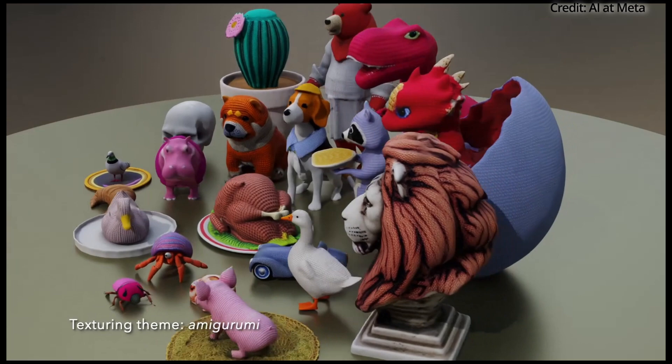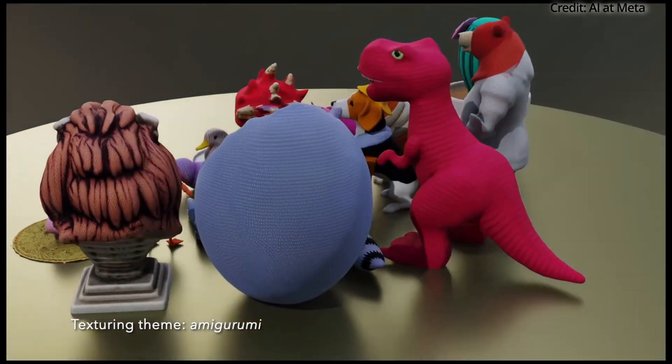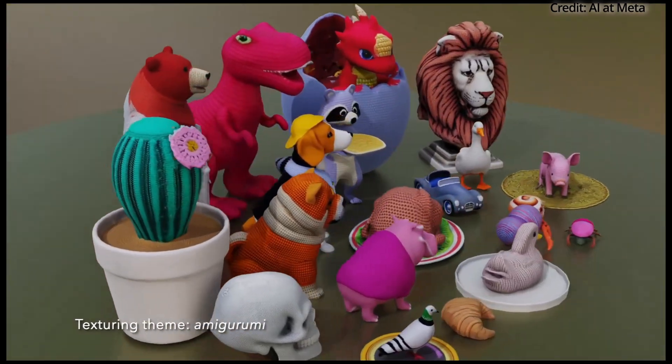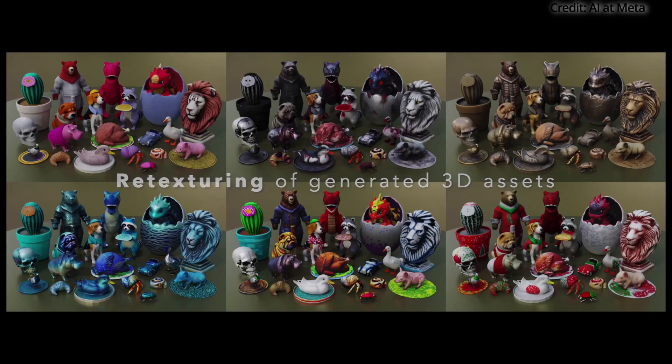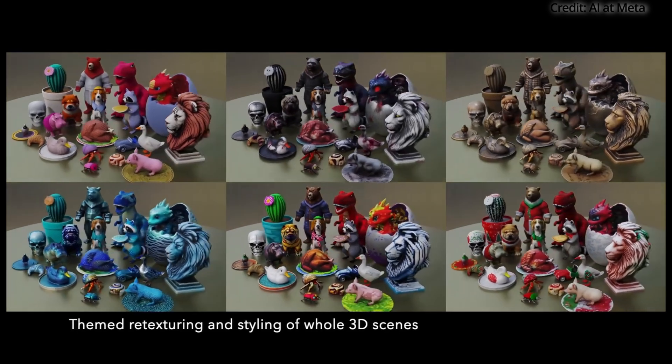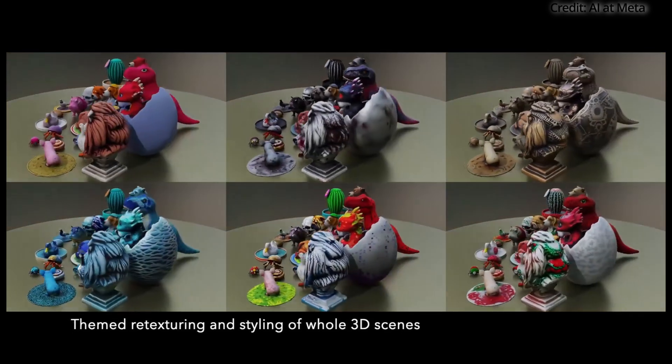Asset Gen is responsible for generating the initial 3D objects, while Texture Gen handles the texturing process. By integrating these two models, Meta has created a system that produces superior 3D objects efficiently, enhancing the quality of immersive content creation.